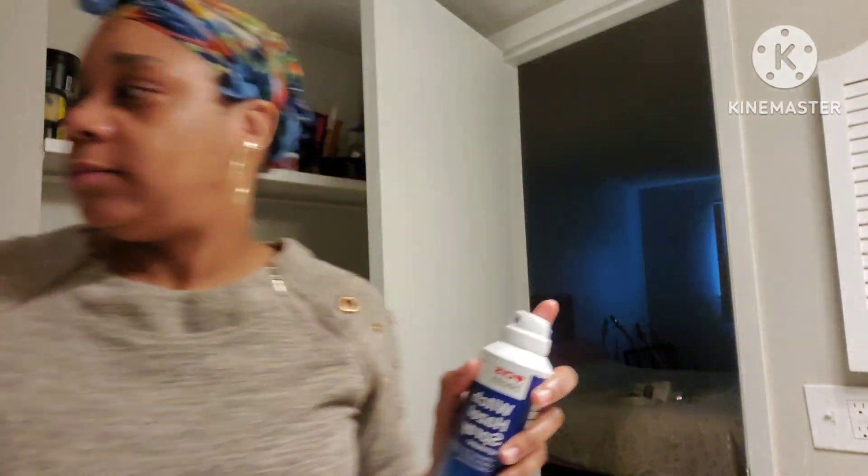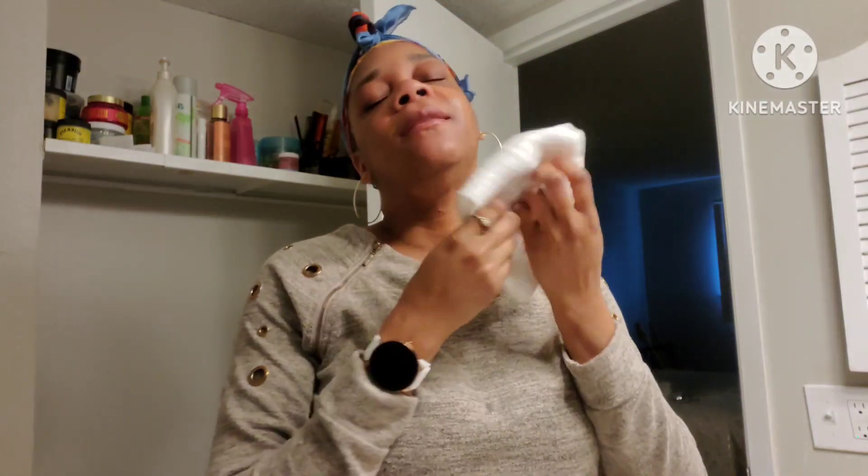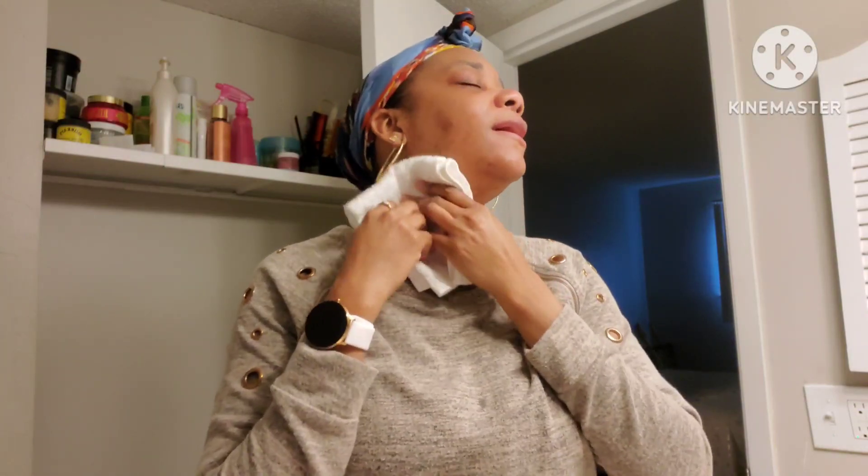I've already washed my face. I exfoliated. And I'm going to use my witch hazel. Let me get my towel ready. All I do is spray it on, and I kind of like to pat it in.